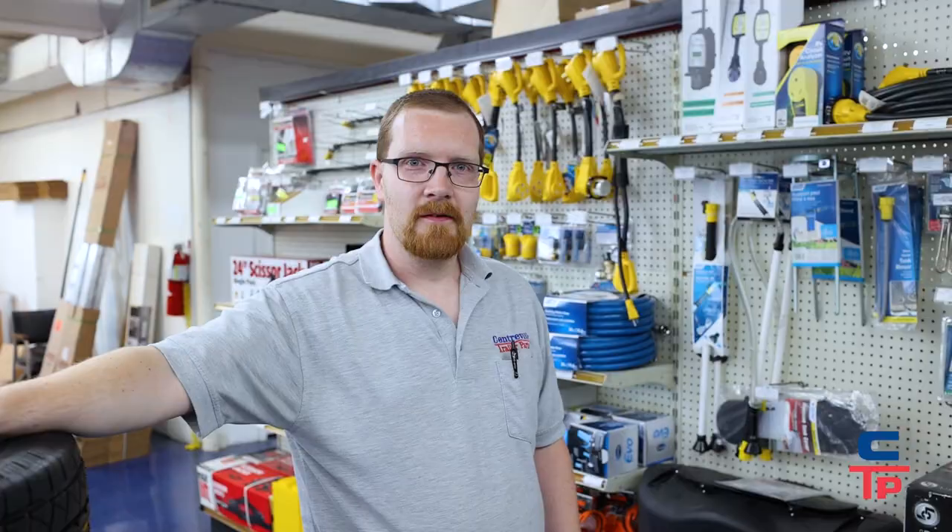Thanks for tuning in. This is Joey with Centerville Trailer Parts in Prince Frederick. If you're camping or towing any trailers in Southern Maryland, make sure to stop by. Talk to me or Dave and we'll get you hooked up — down here we're essentially the one-stop shop for any trailer needs. Thank you.